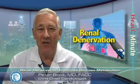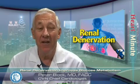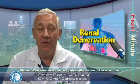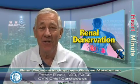Catheter-based renal sympathetic denervation has captured the imagination of interventionalists interested in treating hypertension due to renal artery disease. Now another twist in this story is emerging.